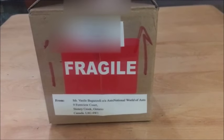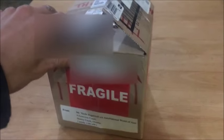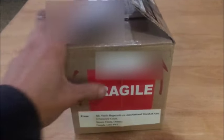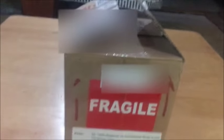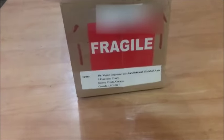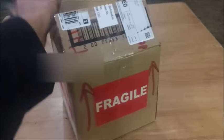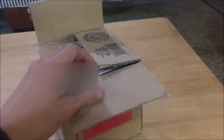Here's my order from Ant Nation in Hamilton, Ontario. I just got a few colonies — Formica Subcirica, Messer Barbarus, and I was supposed to get two Paneras, but Vasil, who I was talking to online, said he actually gave me a few extra ones for a total of five. He also upgraded my shipping, so very great service.